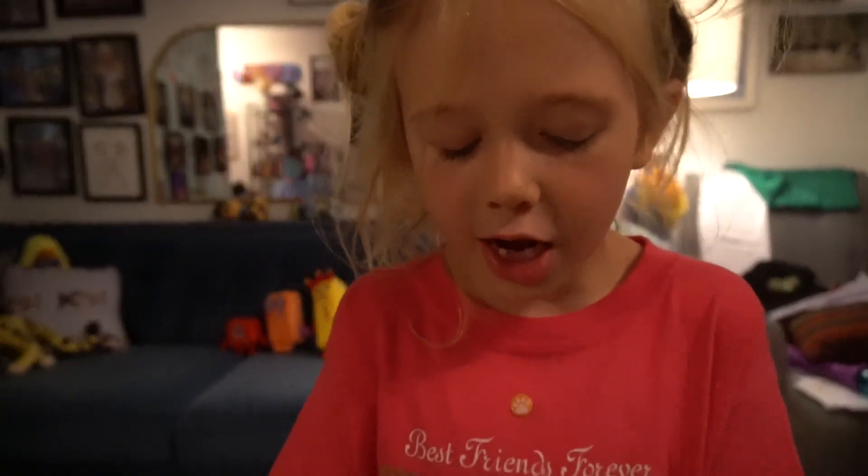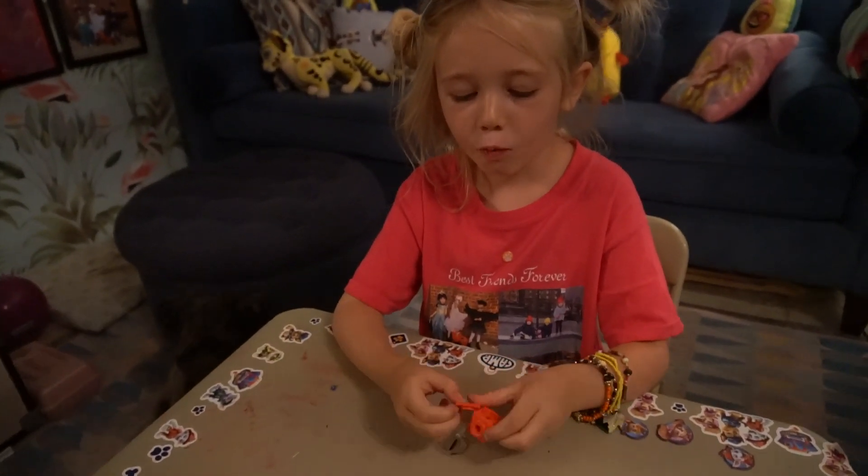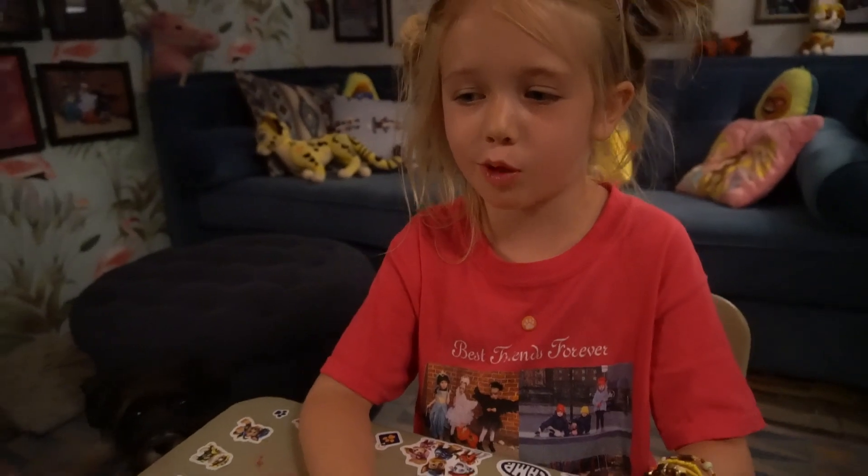Welcome to my house in New York City. Hello everyone, welcome to Lucy's Number Blocks.